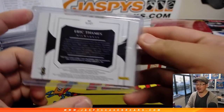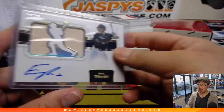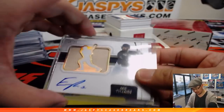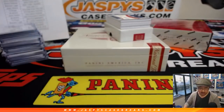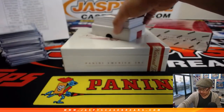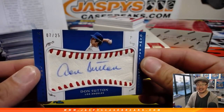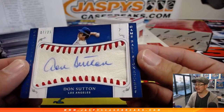Eli is saying: Twins beat the Cards in 1987.